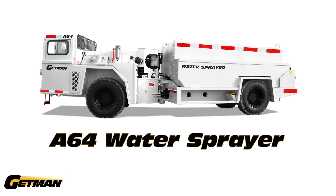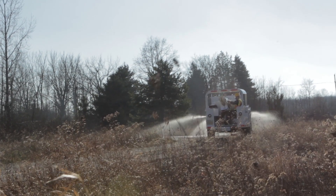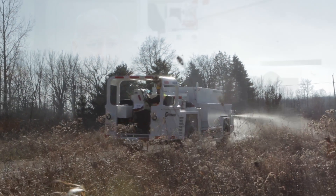Getman Corporation manufactures a complete line of product support vehicles, with the A64 water sprayer fitting into our broad range of service vehicles. Your Getman water truck, based on an A64 chassis, will use many of the same parts that a 2500 Anfo truck will, or a scissor lift truck, or a service lube truck. So there's a lot of benefits for the mine in running a single line of trucks with a high degree of commonality.